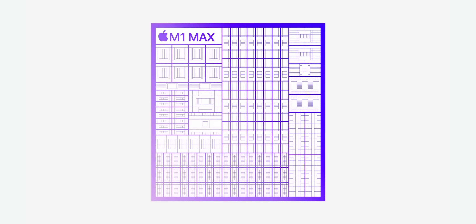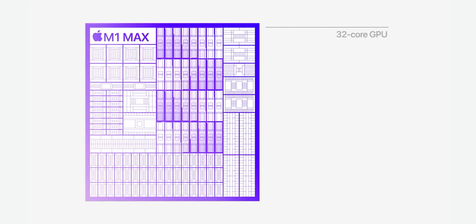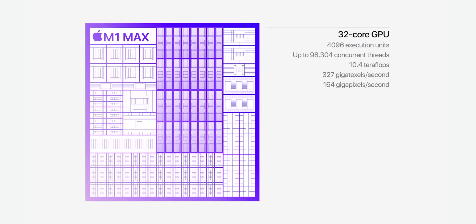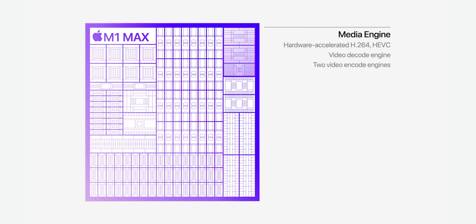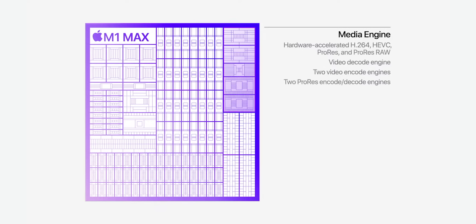So basically M1 Pro is like two M1s, and M1 Max is like four M1s in terms of surface area — well, closer to three. M1 Max has the same powerful 10-core CPU complex of M1 Pro and doubles the GPU to a massive 32 cores. It really is just part of Apple's scalable architecture strategy. And it has an even more capable media engine with up to two times faster video encoding and two ProRes accelerators — two ProRes encode/decode engines.